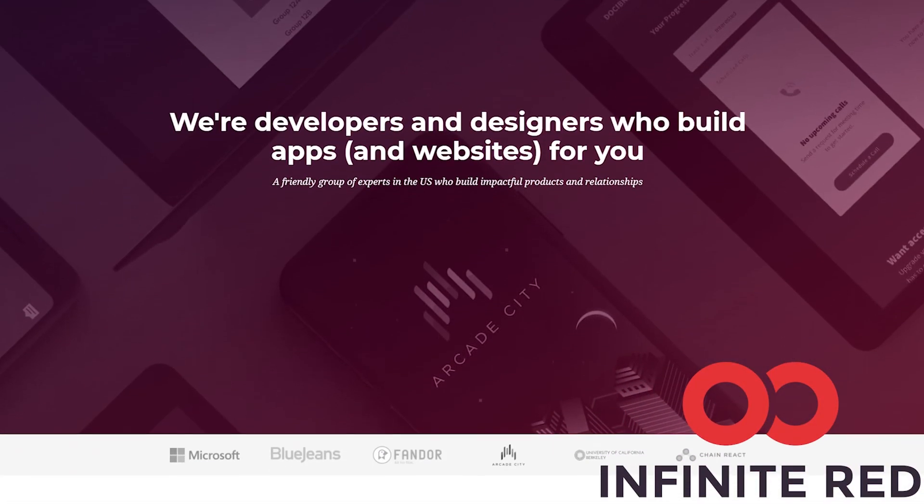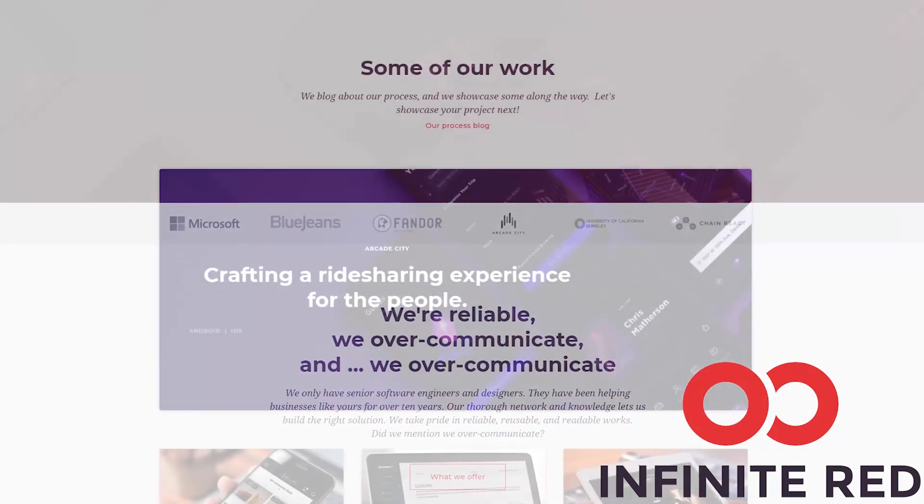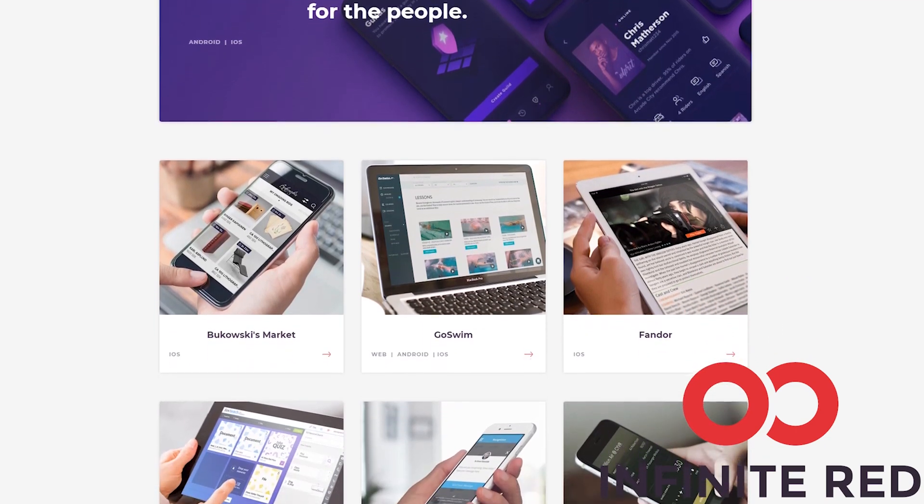This video is sponsored by Infinite Red. Infinite Red consulting handles your mobile, web, and AI needs. If you are looking for someone to build your app, visit and reach out at infinite.red.